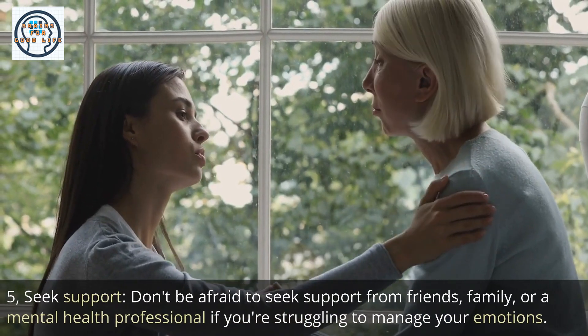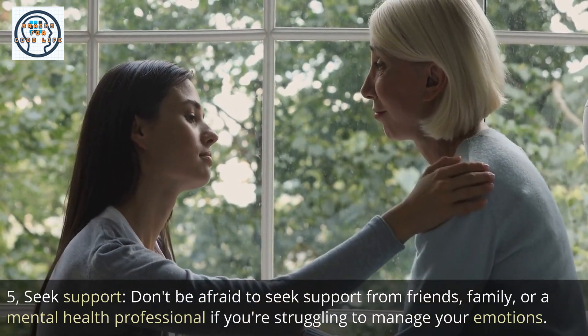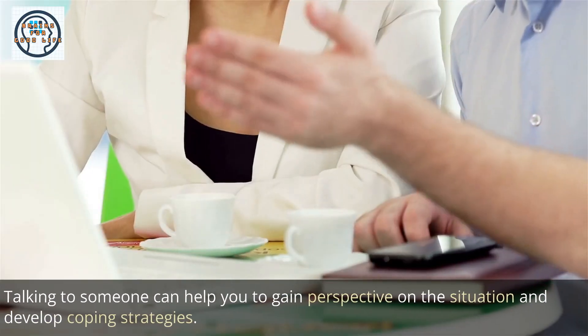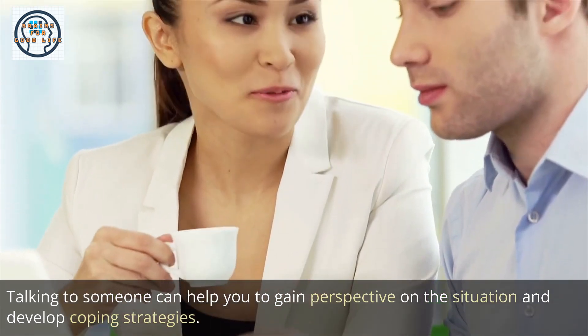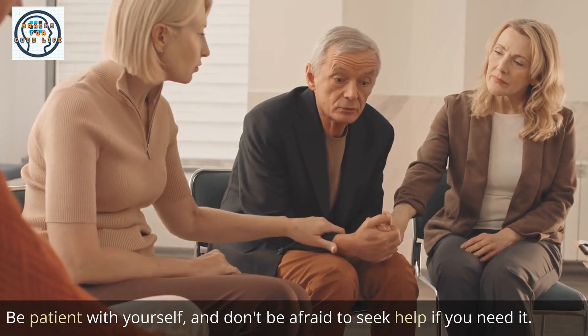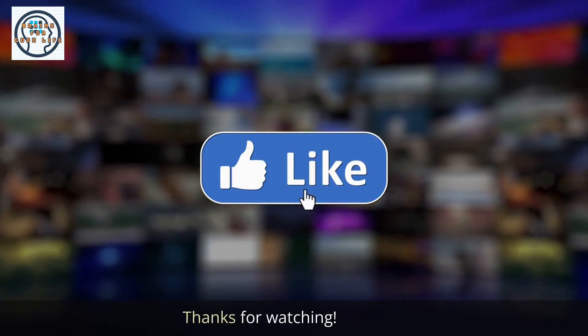5. Seek support. Don't be afraid to seek support from friends, family, or a mental health professional if you're struggling to manage your emotions. Talking to someone can help you to gain perspective and develop coping strategies. Remember that controlling your emotions is a skill that takes practice. Be patient with yourself and don't be afraid to seek help if you need it. Thanks for watching.